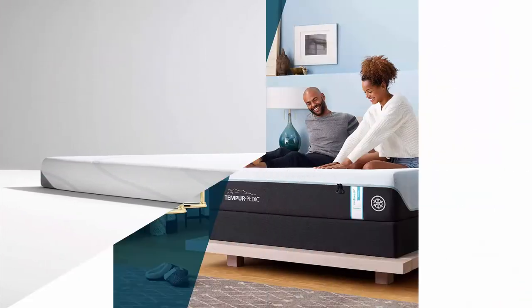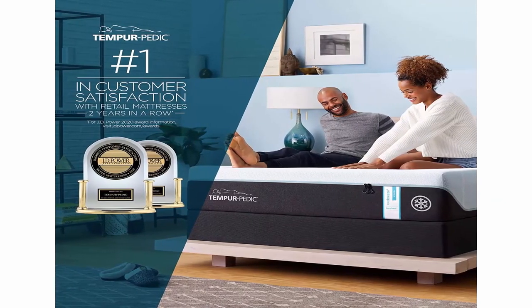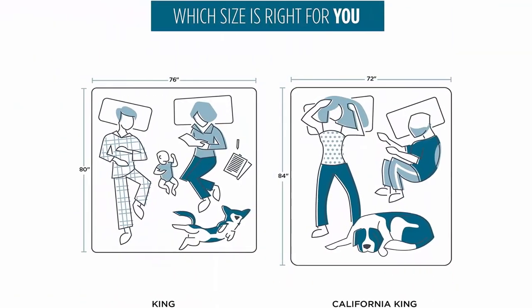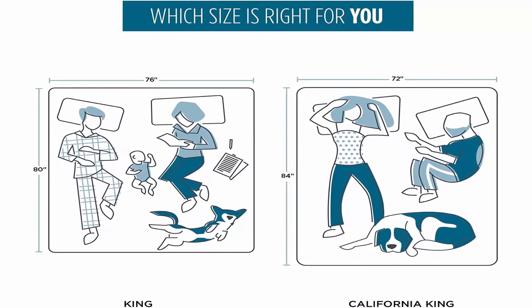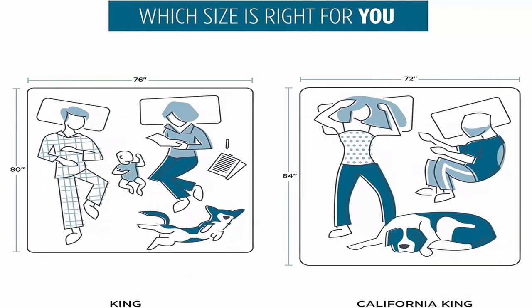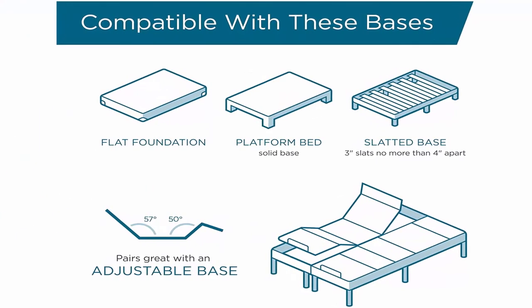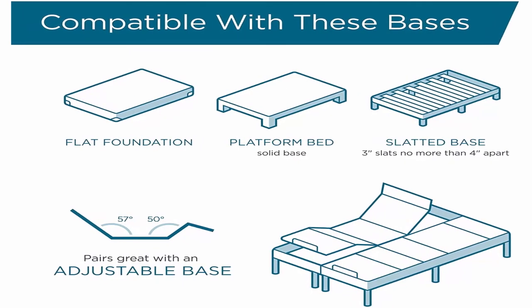The mattress cover features premium knit technology for a superior cool-to-touch feel. Dimensions: 76 inches L x 80 inches W x 11 inches H. 10-year manufacturer warranty for comfort you can rely on. 100-night risk-free manufacturer trial — if you are unsatisfied with this mattress, you are eligible for a full refund up to 100 days from date of receipt.